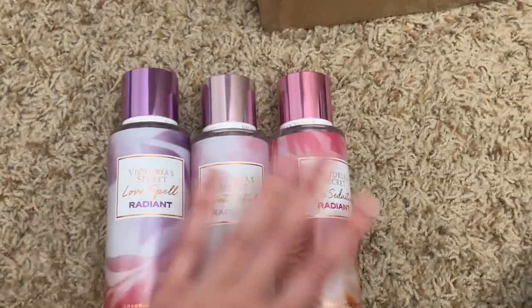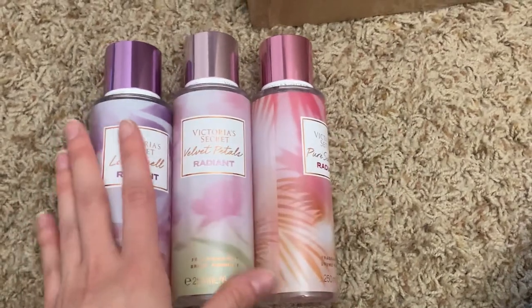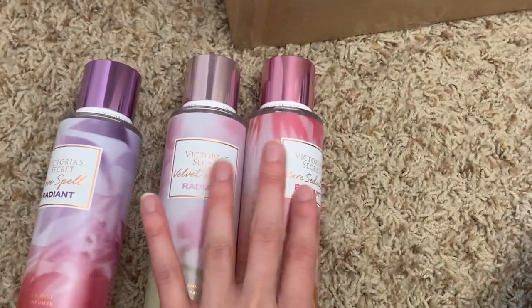Moving on to Victoria's Secret — I have the radiant collection. I kept velvet petals radiant, pure seduction radiant, and love spell radiant. This was one of my favorite summer collections they've come out with, because they were all so juicy and fruity. I absolutely love these and I do have backups of them too.